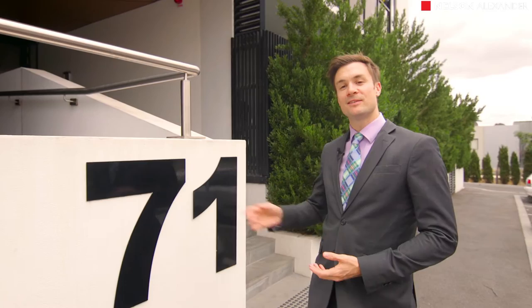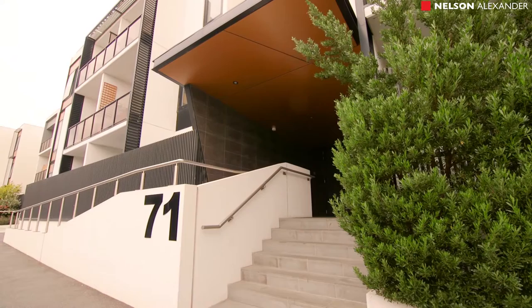Garden apartment living provides something just a little bit unique when it comes to apartment dwelling, and that's what we've got within 71 Henry Street here today. My name is James Pilliner and I can't wait to take you for a tour.